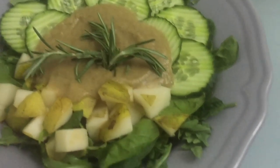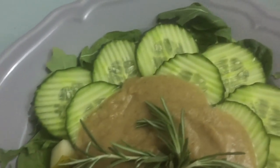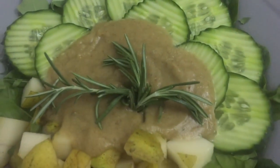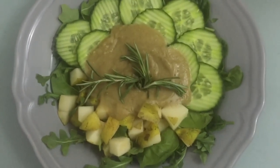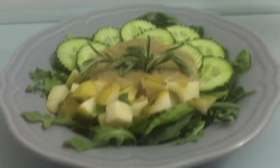And then for lunch I had a simple pear cucumber arugula salad — there's some spinach in there too — with rosemary. The sauce is just dates, rosemary, and some herbs and spices, things that are in my meal plan book, so you guys can get that. The link is in the description. Just a really simple salad for lunch.